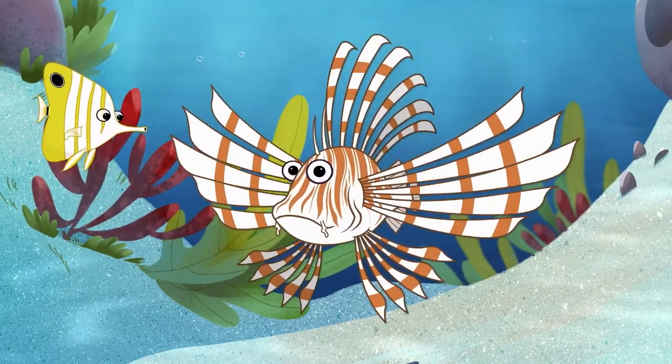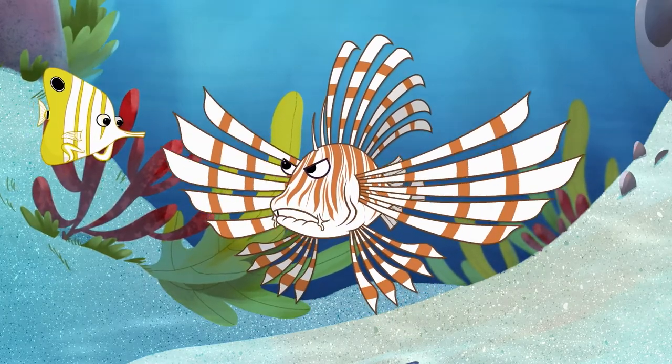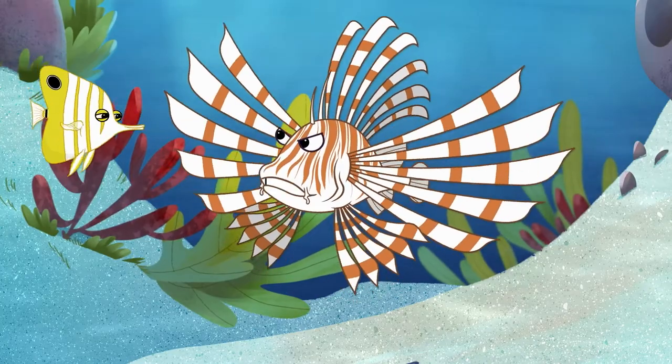We lionfish are big eaters — we're built for it. We can eat fish up to half our size, as long as we can fit them in our mouths.